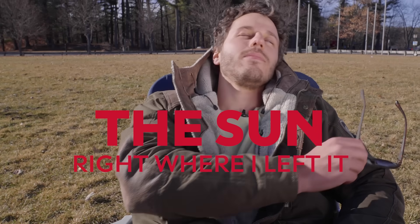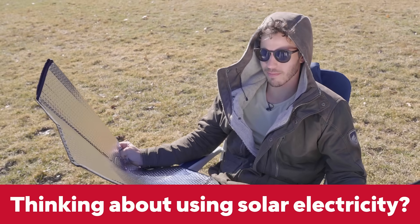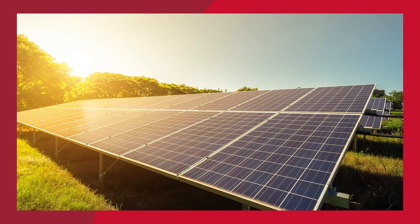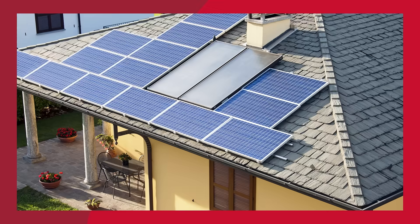The sun, right where I left it. Are you thinking about using that big burning star for electricity? Well, you're not alone. Most homeowners are interested in learning more about solar. It can cut your power bills, add value to your home, and save the planet in the process.